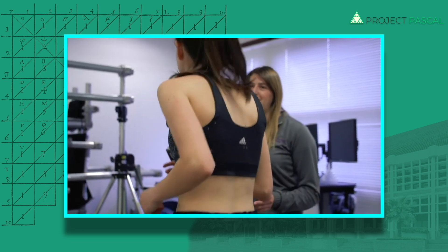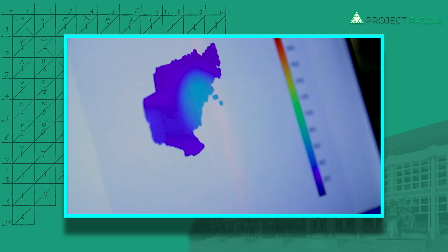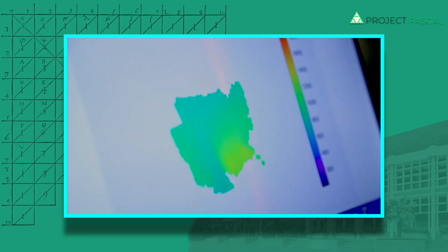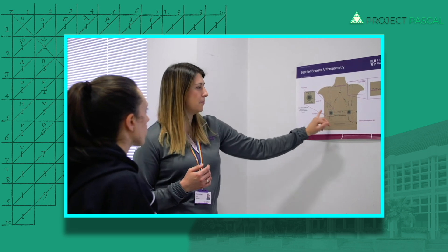For many women, participation in sport and exercise isn't that easy. Women come in all shapes and sizes and bodies can change through different phases of life. By taking a fundamental look at how women's bodies move during dynamic exercise, we're trying to underpin the measurement and the design that goes into support garments for women to make sport more accessible.